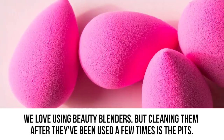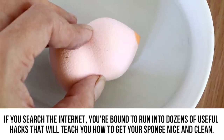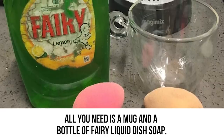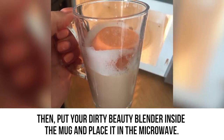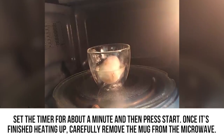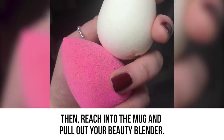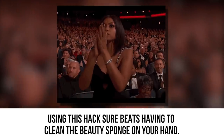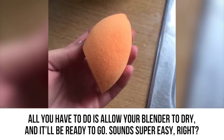Clean Beauty Blender. We love using beauty blenders, but cleaning them is the pits. This next hack doesn't get the attention it deserves. All you need is a mug and a bottle of Fairy Liquid dish soap. Squirt the liquid into the bottom of the mug, fill it halfway with water, then put your dirty beauty blender inside and place it in the microwave for about a minute. Carefully remove the mug, let it cool, then pull out your beauty blender — it will be completely clean, like you just bought it from the store.